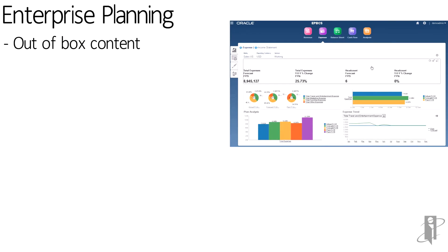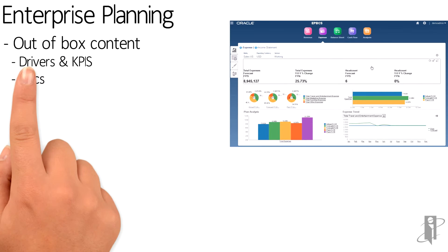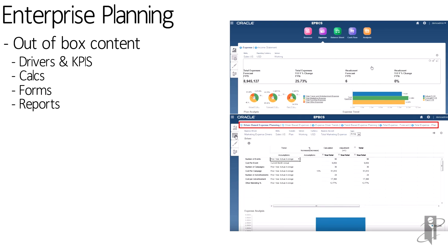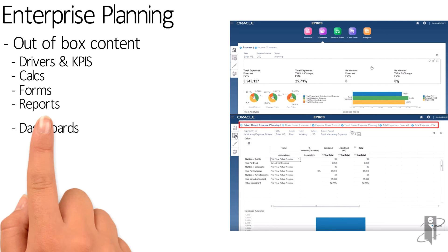So what is that pre-built content? Well, it's not just accounts — it's hierarchies, pre-built forms, pre-built reports like an already-made income statement, a balance sheet, cash flow, and pre-made dashboards.